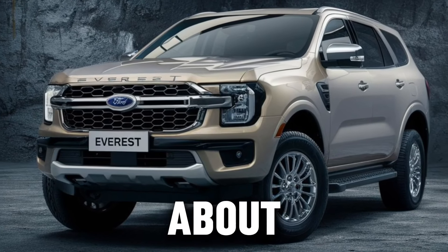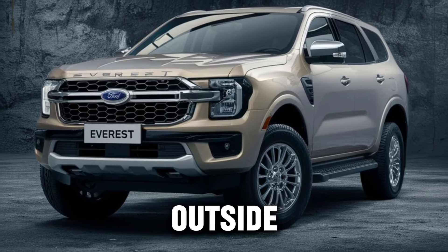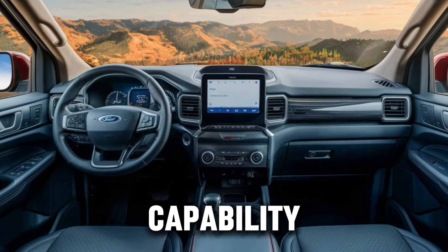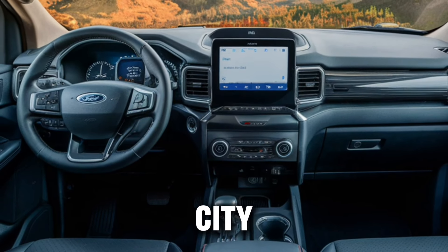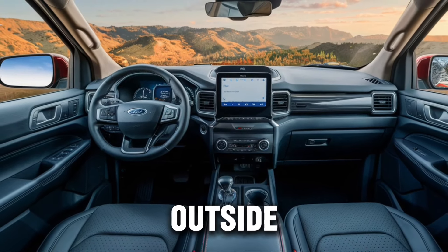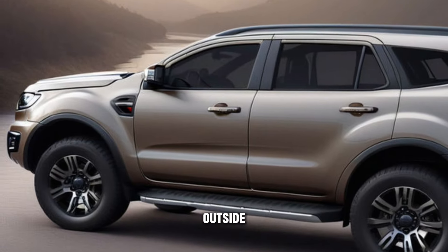The Everest isn't just about looks and comfort — it's built tough and capable on the outside. The next-gen Everest has been engineered for adventure, with capability at its core. Whether you're conquering sand, rocks, or city life, the Everest is equipped to handle it all. It's tough on the outside, but inside it's a sanctuary that shields you from the chaos of the outside world.